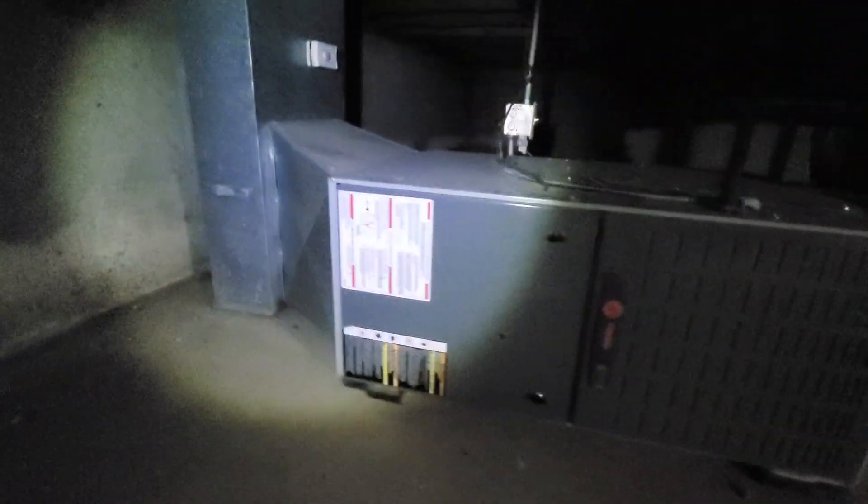Looks like an old humidifier, probably not going with that. Crawl space is not bad, it's about 20 feet that way — Naperville.